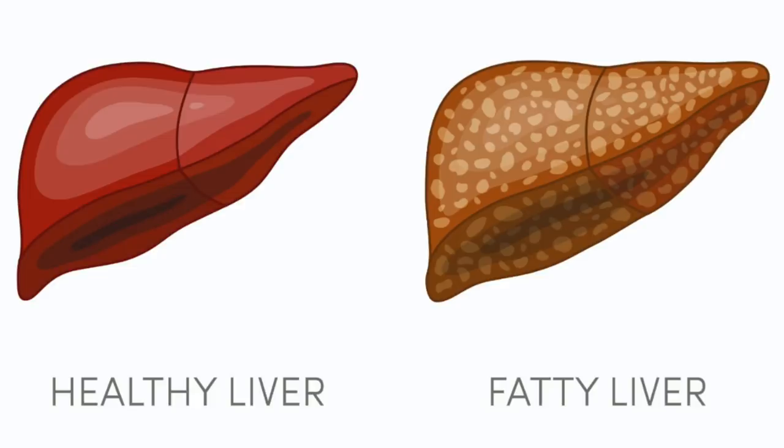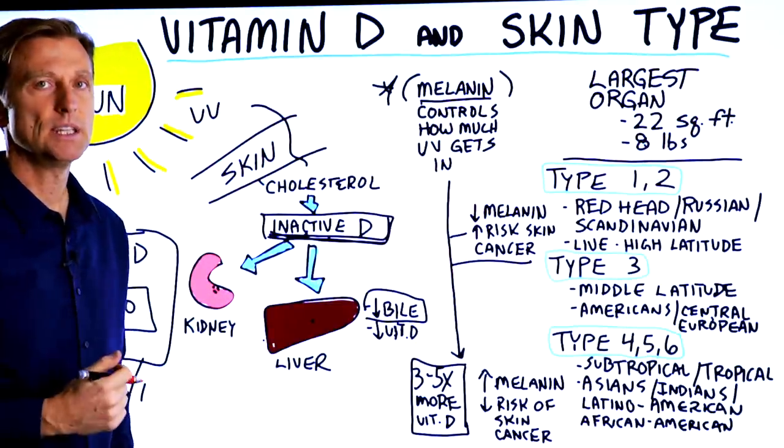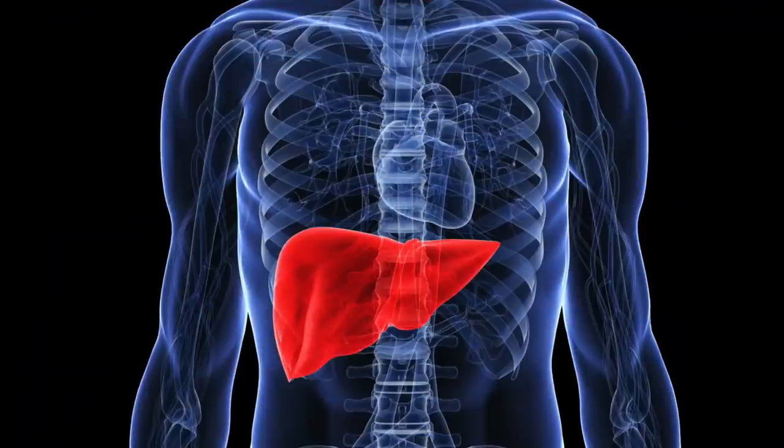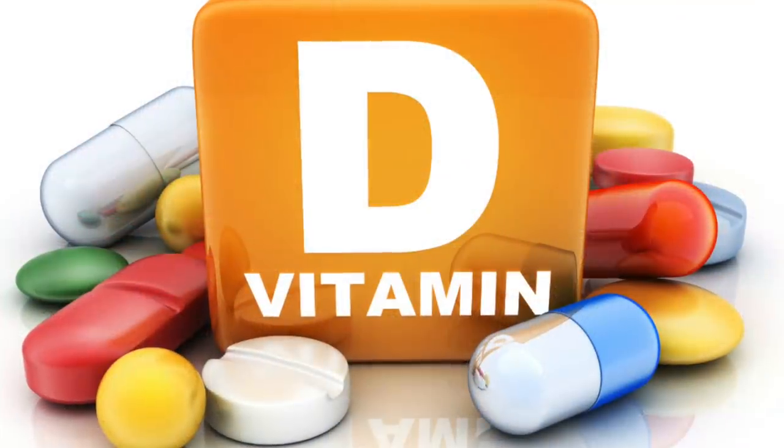Because if you have a fatty liver or some type of problem with your kidney and you keep checking your vitamin D and it's normal, chances are it might not actually be normal. There's a big association between liver damage or kidney damage and low vitamin D levels.